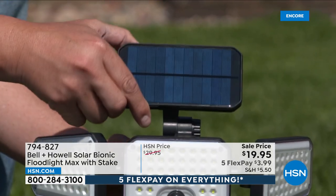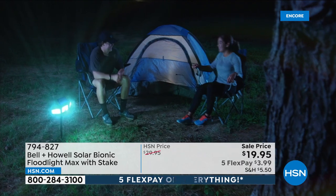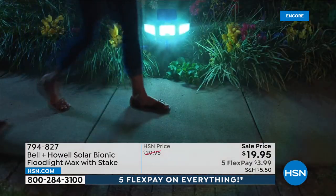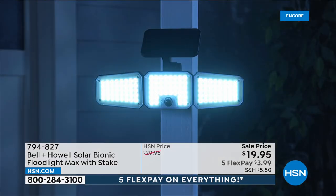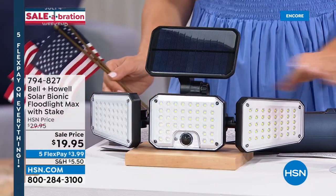Without batteries or wires, it uses the power of the sun to shine a super bright LED light on any outdoor space. It's motion activated with a new passive infrared motion activation system — it actually senses heat. It's also weather resistant.